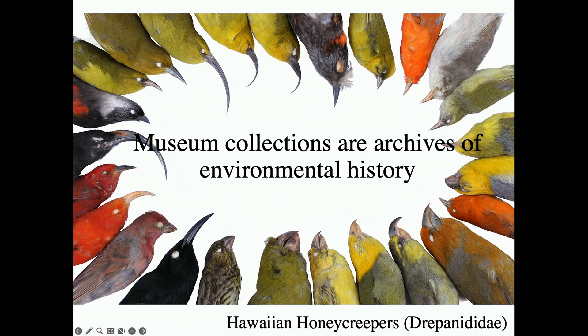On these extinct Hawaiian honeycreepers — well, some are extinct, others are still with us — we can find pollen from flowers that they have pollinated, chemical residues of chemicals that have wafted into the Hawaiian Islands over time, and we can use high-energy physics to look at the nanostructures of their feathers to understand the colors they produce. A specimen is not simply a bird or an insect — it's really a window into a historical place and time.